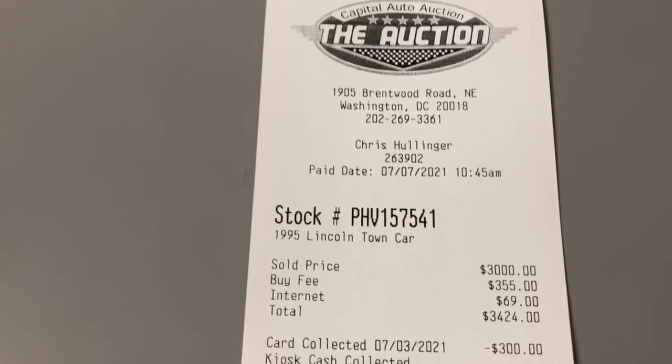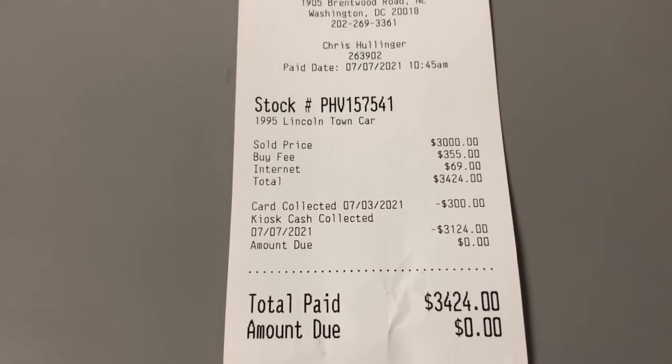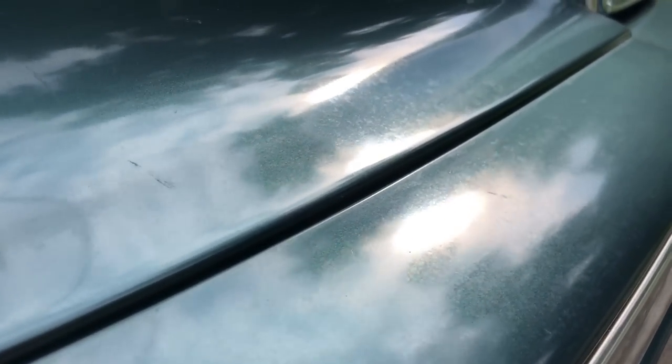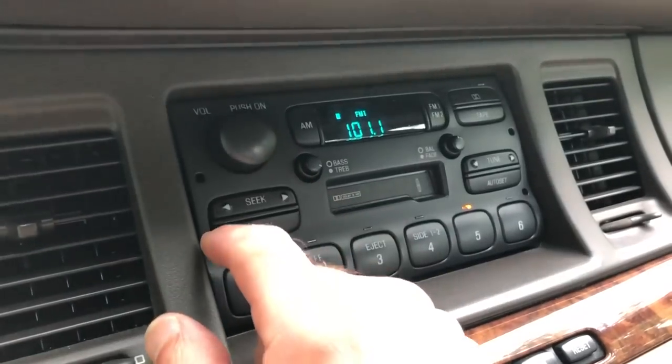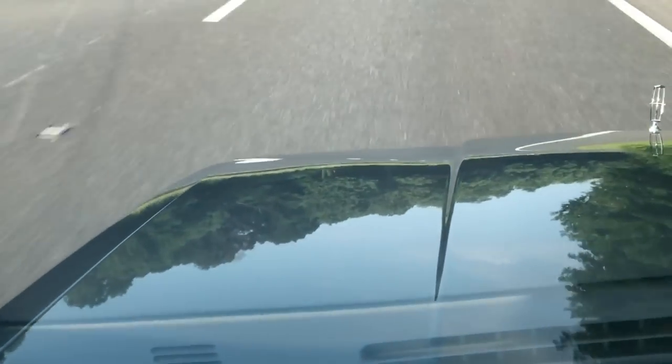The original owner donated this car to the Dementia Society in New Jersey, who auctioned it off. I bought it from Capital Auto Auction for three grand, plus another $424 in fees — they even charge a 3% fee for credit card payments. There are some flaws: faded front and rear bumpers, micro scratches on the trunk, a crack in the header panel at the hood ornament, a radio that won't turn off, and the hood sits a little high and vibrates on the sides. But I'm splitting hairs — these are all minor issues.